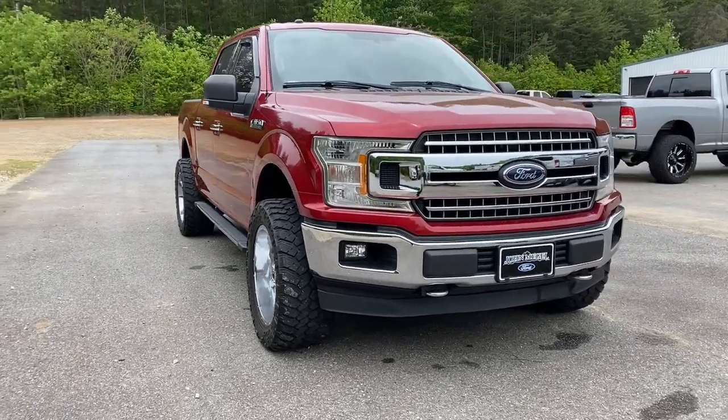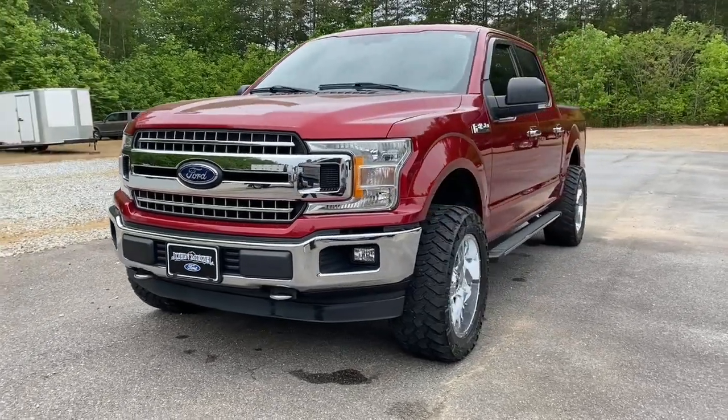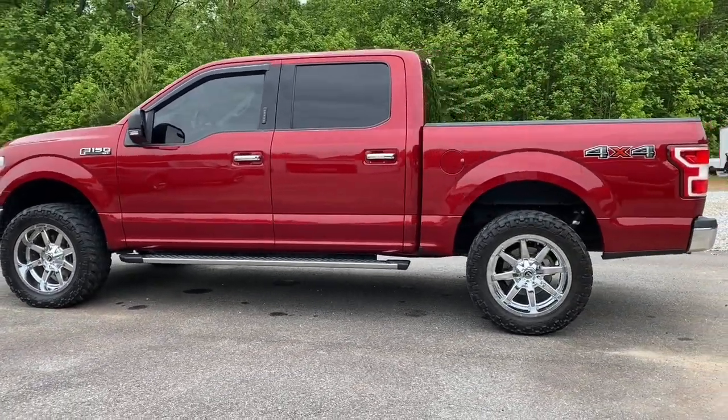Can you see yourself in the 2018 Ford F-150? With less than 70,000 miles on the odometer, this vehicle provides excellent value. Take a closer look at this full-size F-150.